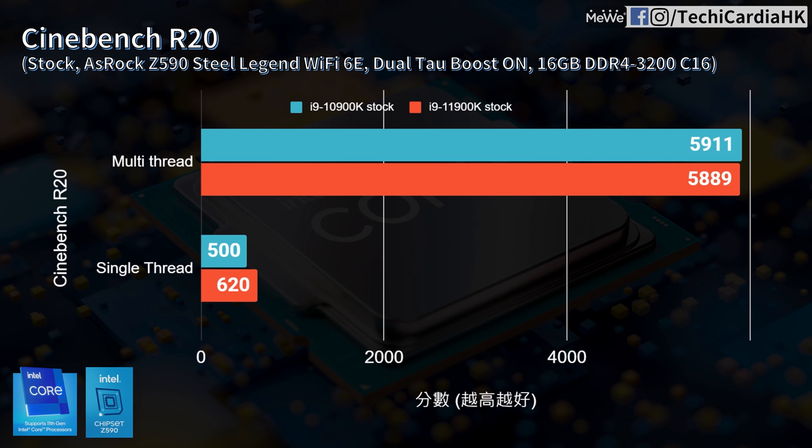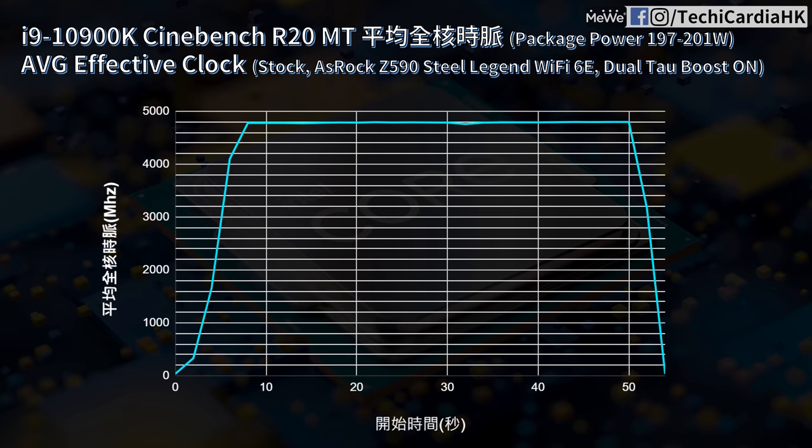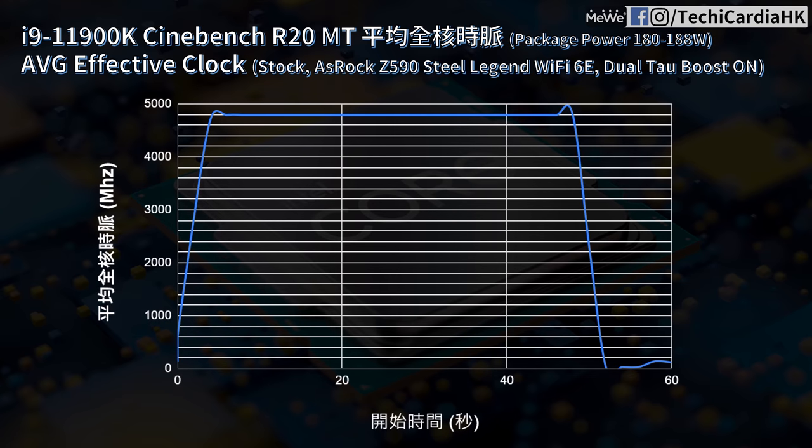Cinebench R20 multi-core results are very interesting: the i9-11900K with 8 cores matches the 10-core i9-10900K, both around 5900 points. Single-core, the 11900K scores 620, which is 24% higher than the 10900K. Looking at power: the 10900K used 197–201W to run 10 cores at 4.8GHz, while the 11900K used only 180–188W for 8 cores at 4.8GHz — about 4W more per core — which may explain how IPC was improved without a process node change.